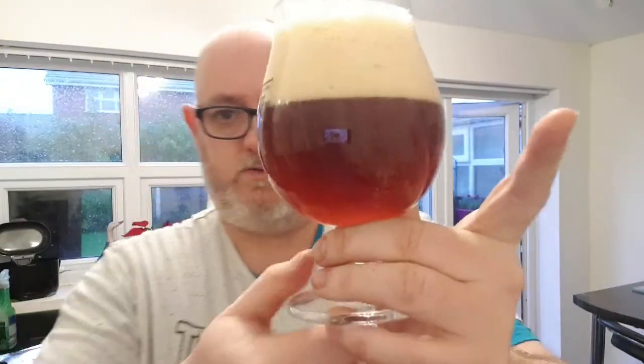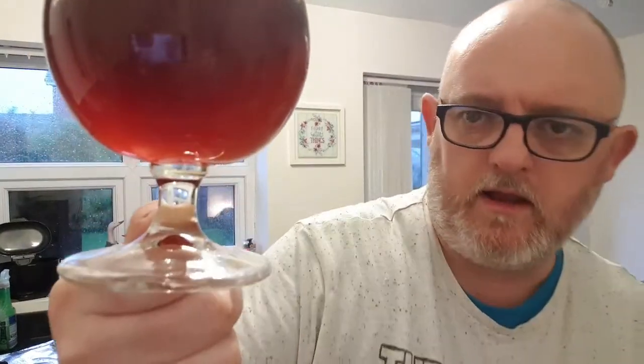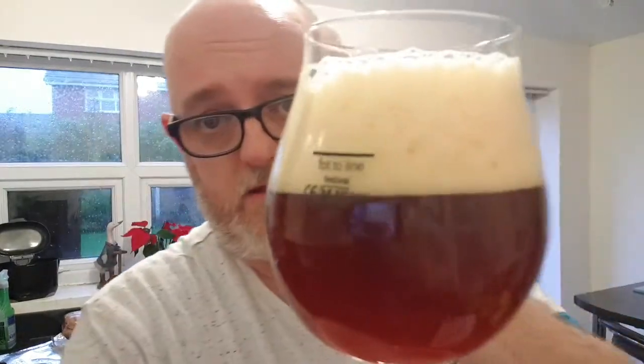Here we go. So, beer glass — what have we got ourselves? We've got ourselves a dark copper red beer, a little bit very hazy, a touch of light getting through the bottom. We've got two fingers of ivory-colored head, sponge-like in the bubbles. It looks lovely, looks really good.